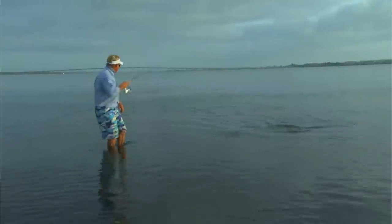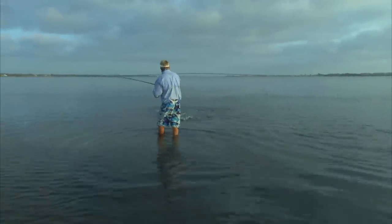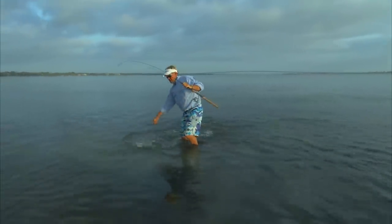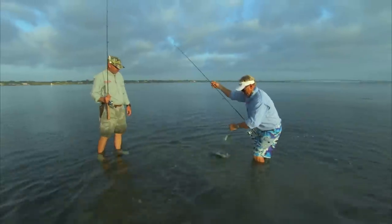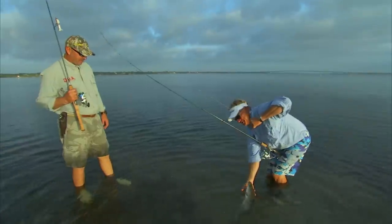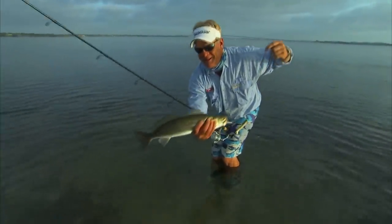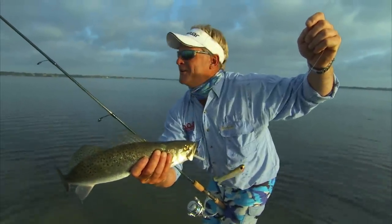Welcome to this episode of Addicted Fishing. She's not going to let you — he wants to get back out there with all them mullet. We're doing something we don't do often right now: we're wading on the flats. Down here in Jensen Beach, we got Captain Greg Snyder with us. And today, we're targeting inshore species right here — trout, snook, tarpon, about anything we can do.